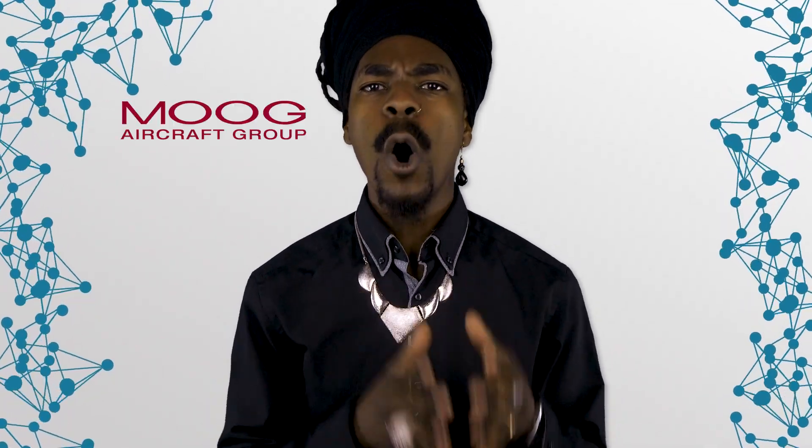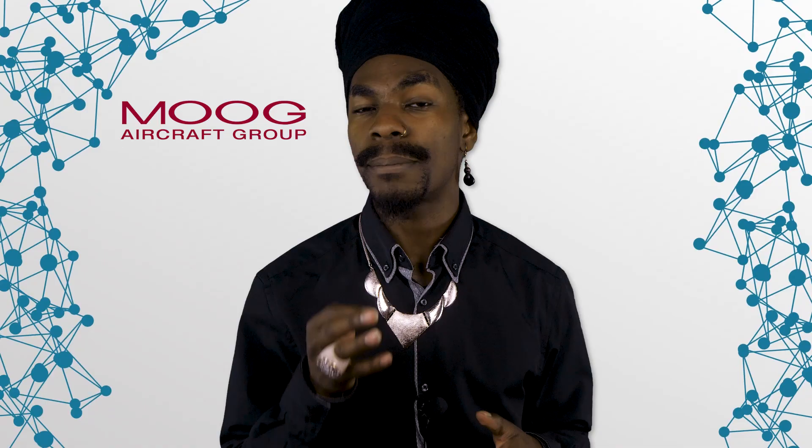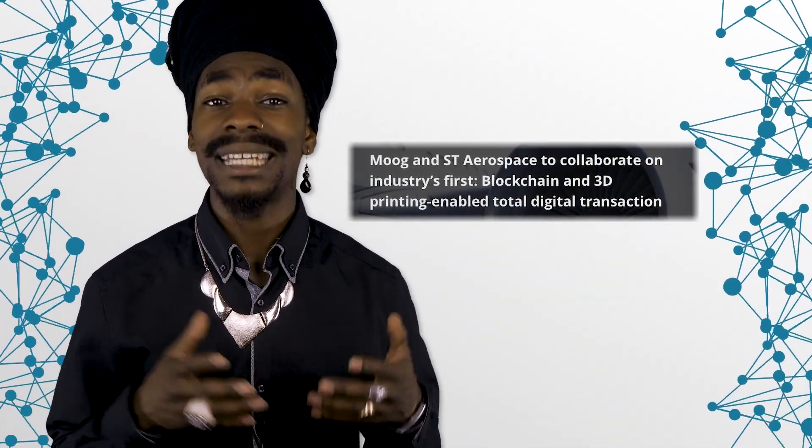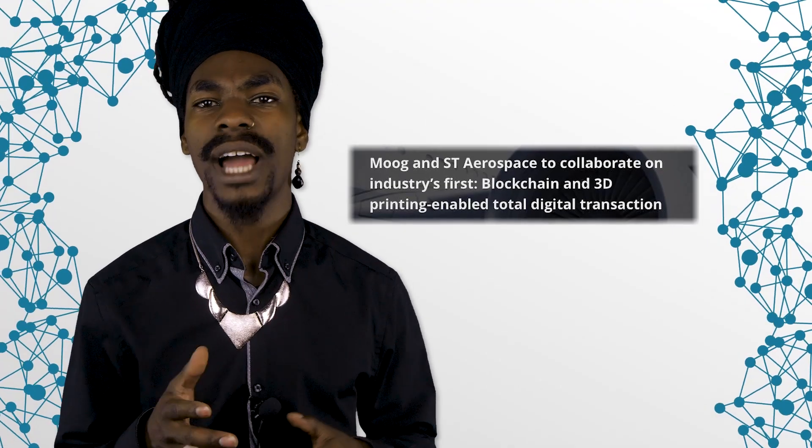The Ethereum Foundation was one of the first who contributed to the development of smart contract technology, offering numerous innovative concepts to develop decentralized applications. The Moog Aircraft Group, for instance, is combining 3D printing with the Ethereum blockchain. Their aim is to print parts exactly when they're needed by enabling a blockchain-based supply chain. This reduces the cost of inventory, logistics, and import.